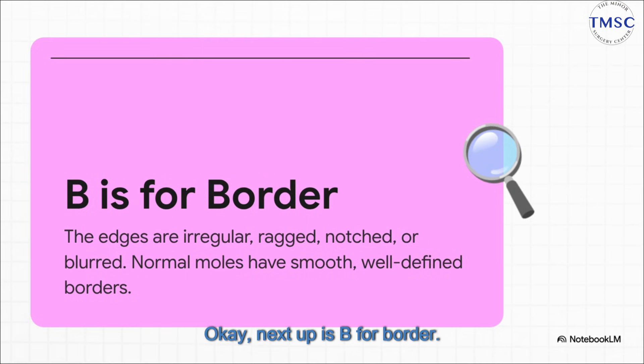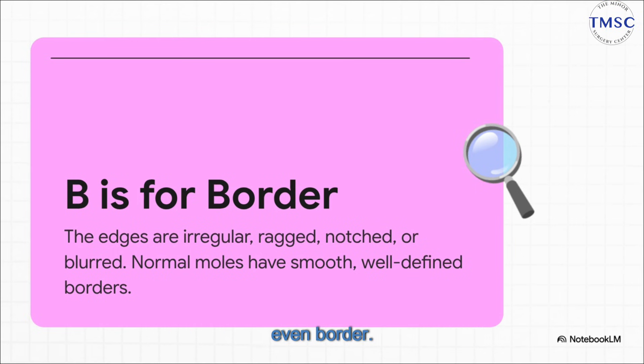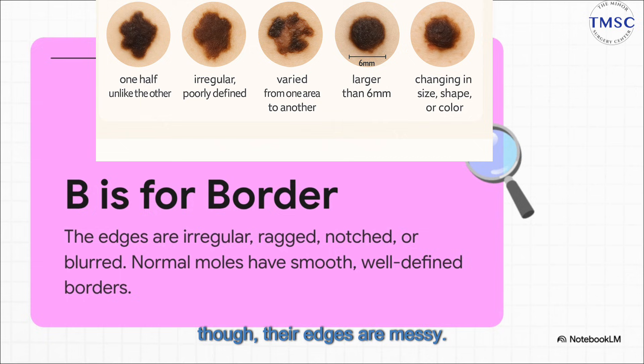Next up is B for Border. Take a close look at the edges of a mole. A benign mole usually has a nice, smooth, even border. The ones you need to pay attention to, though — their edges are messy. They might be jagged, blurry, or kind of scalloped. Think less of a perfect little circle and more like the rugged coastline on a map.